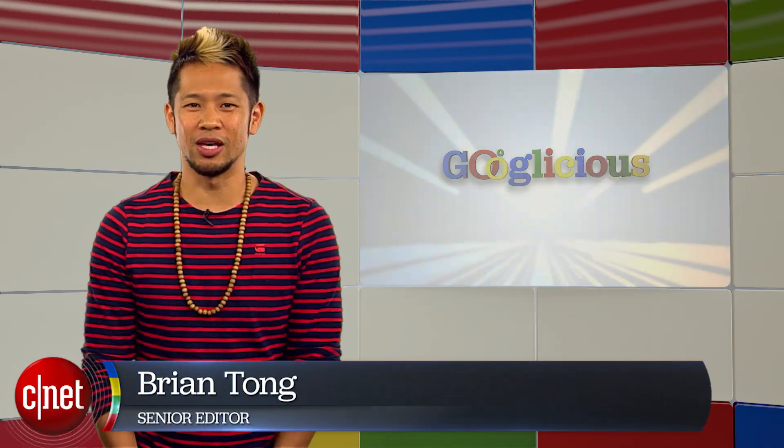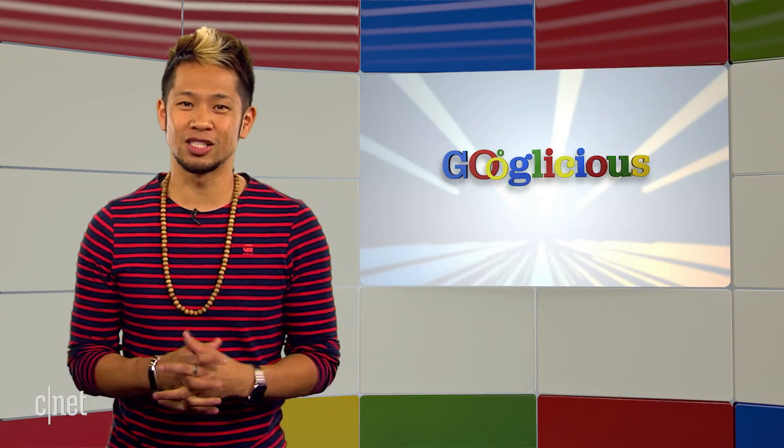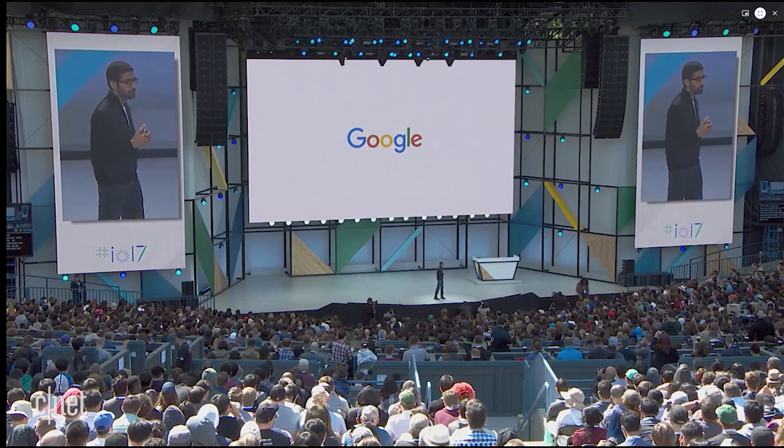What's happening? Brian Tong here, and welcome to Googlelicious for all the Google you can think of. This week, it's all the reactions from the Google I.O. keynote, so let's just dive in.